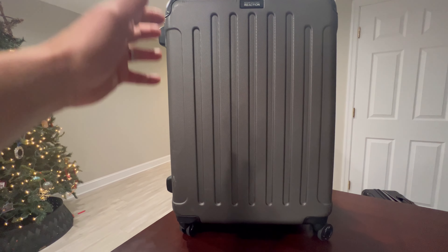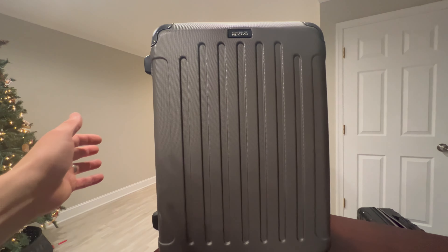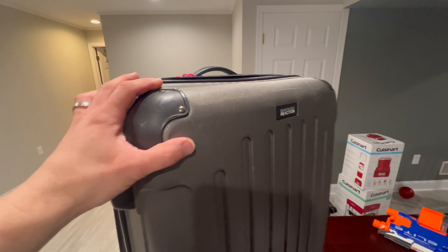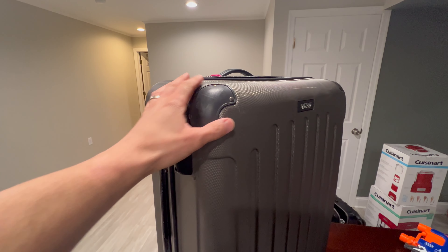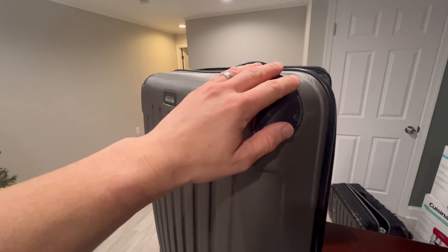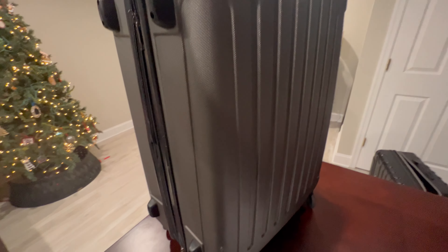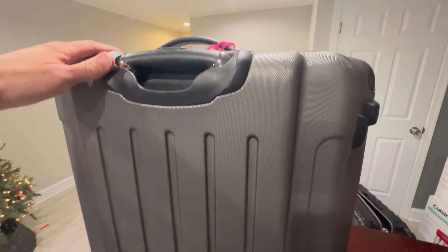I'm a firm believer that some brands and some things are just made a little bit better than others, and this one definitely is. The first thing that makes it really good is these molded corners, which really protect it — because all my other suitcases didn't have those. That's where suitcases get bashed in airports, and this one still looks great despite having been all over.